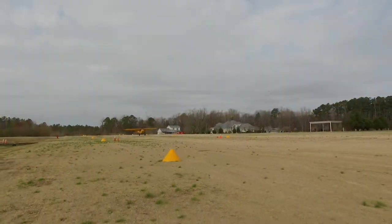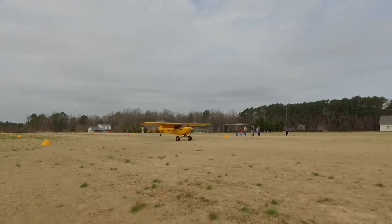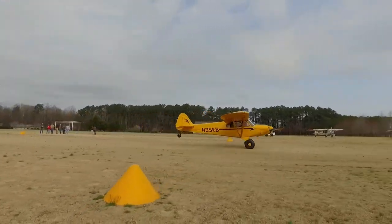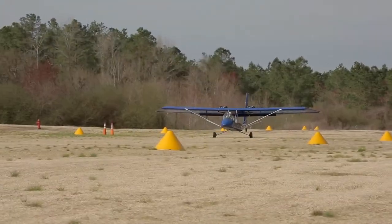Some people say, well, what's the big deal? It's a big safety factor. If you were to have an engine out somewhere in any type of aircraft — be it a Cub, a 172, or a Bonanza — if you can learn how to shorten your landing, you've got a better chance of making an off-field landing and surviving.